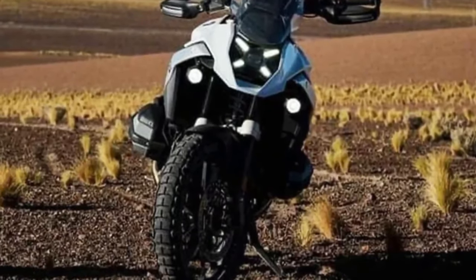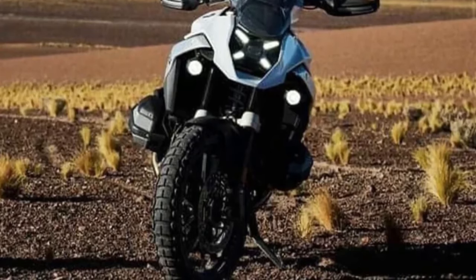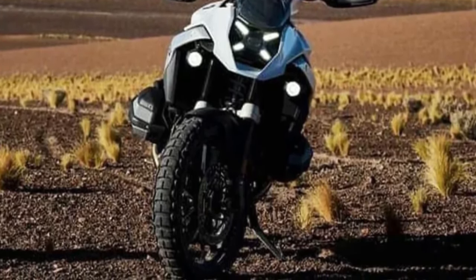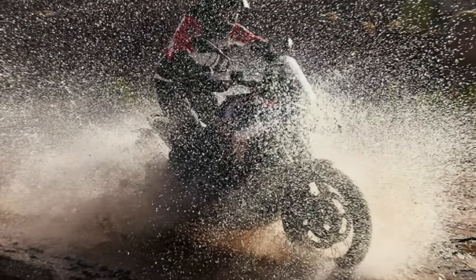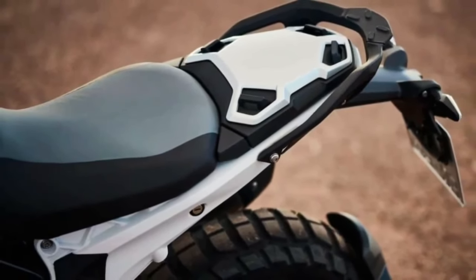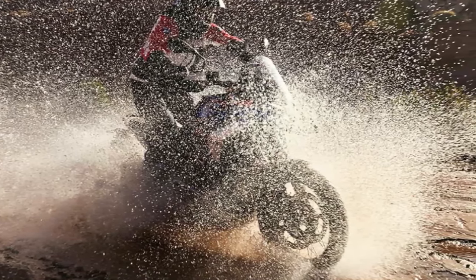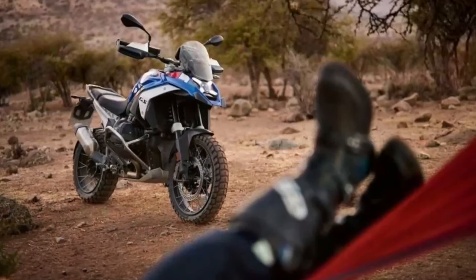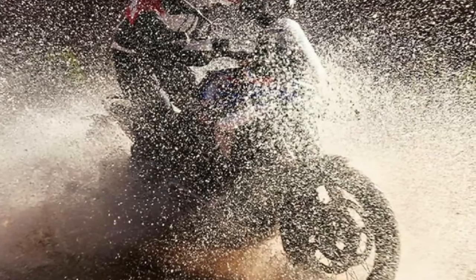At heart, the R1300GS hides an all-new 1300cc boxer engine — 46 cubic centimeters more than the 1250. The bump in capacity results in 143.5 horsepower and 110 pound-feet peak output, up from the 1250's 134 horsepower and 105 pound-feet. Add to this the tweaked power delivery, and you're also looking at a higher 140 mph top speed, more than the outgoing model. No changes to BMW's ShiftCam and air-oil cooling setup are expected.